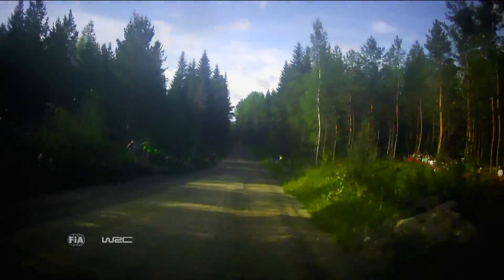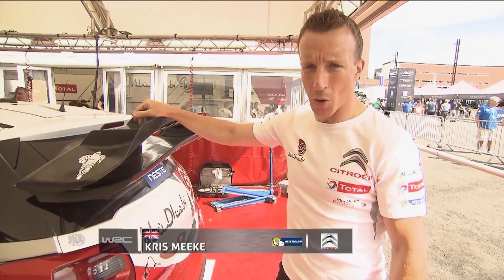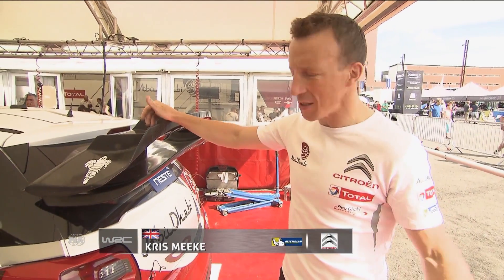With much of this event spent flying through the air, aerodynamics are critical. Here's Chris Meeke to tell us more. Aerodynamics are important in all forms of motorsport, and especially in rally.